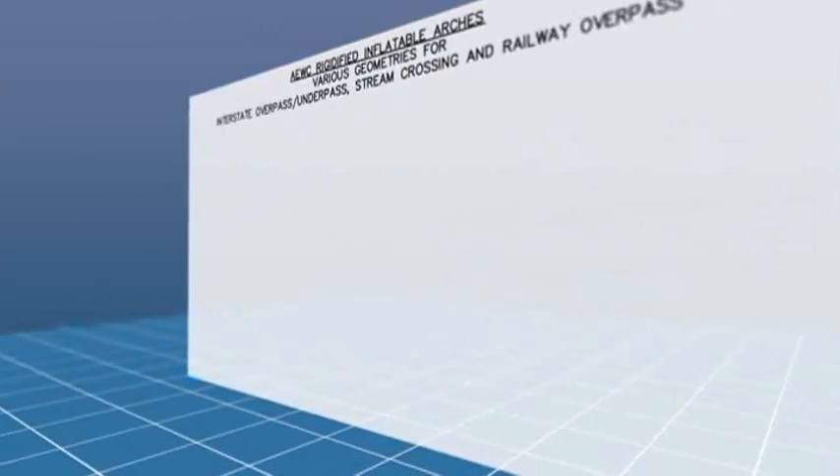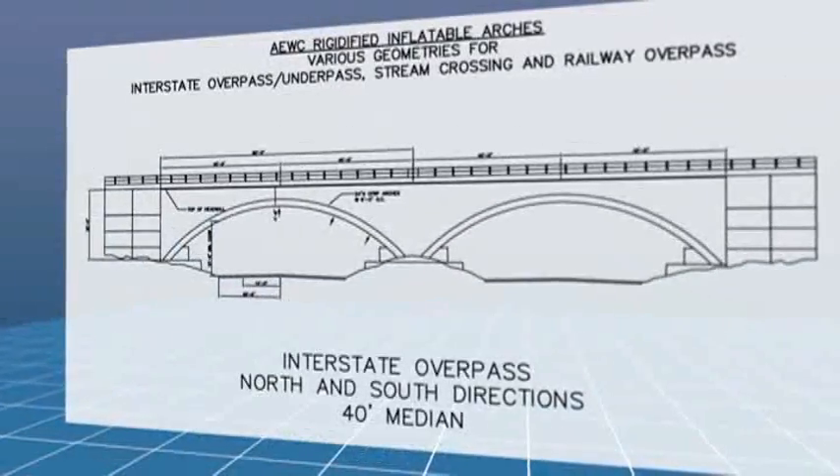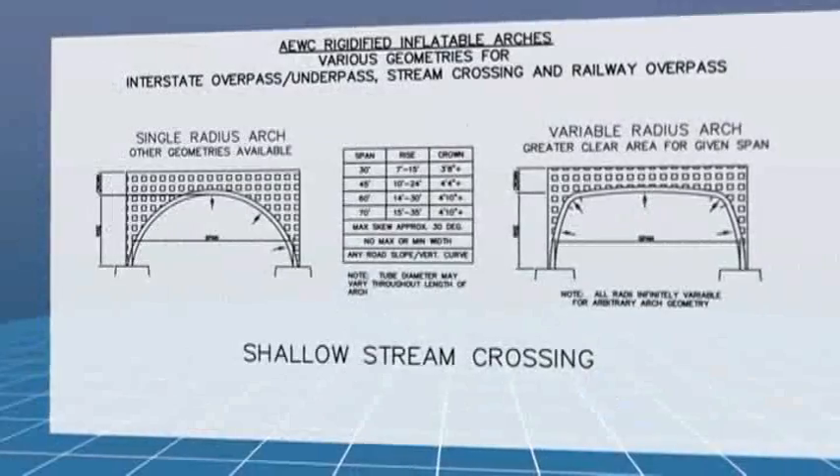It can be adapted to a variety of conditions, spans, and geometries, allowing the construction of highway overpasses and underpasses, rigid frame structures, integral abutment bridges, and railroad bridges.